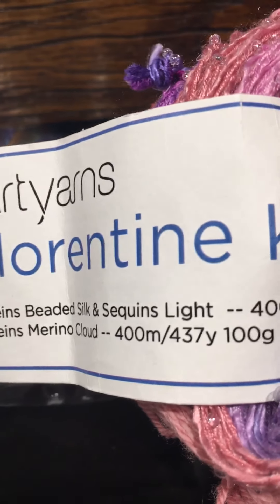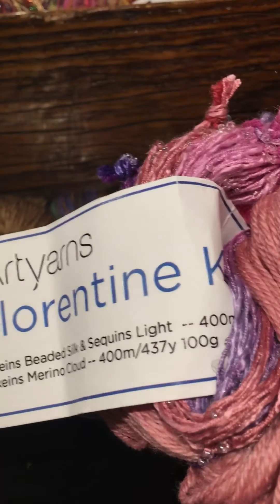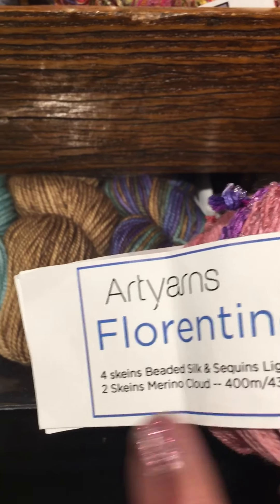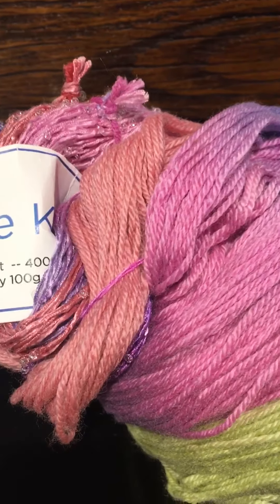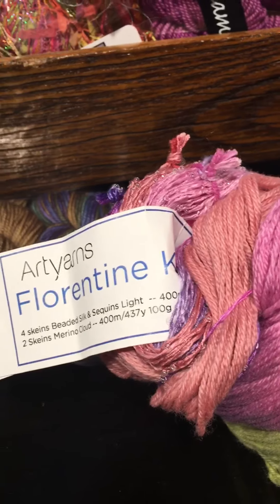Four skeins of beaded silk and sequins, two skeins of merino and clout — so this one ball, or skein rather, is six skeins mixed together, so it's $263.50. Why is it so expensive? Because it comes with silk, sequins, merino — it's beaded silk, so these beads are already in it. This one ball makes a whole entire sweater that goes probably to mid-calf. But this store is beautiful — I love this store! It's called La Atelier in Redondo Beach. Thank you for watching — bye bye from sunny Southern California!